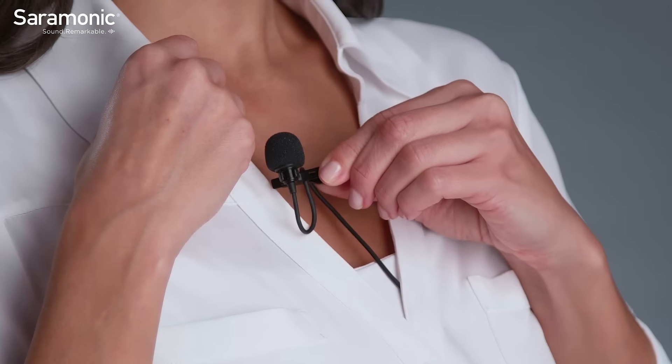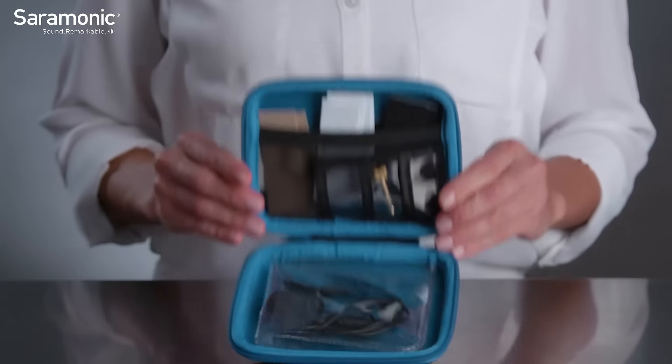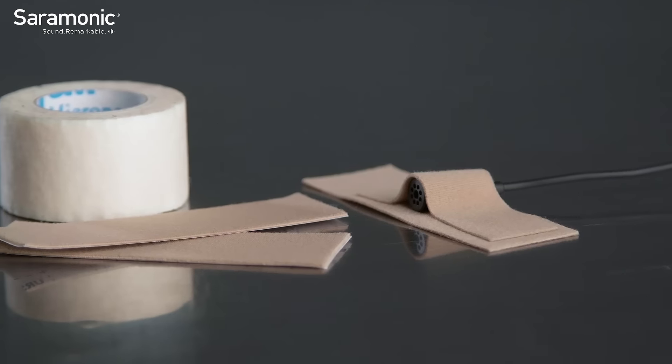Things like lavalier positioning, handling cable noise, setting your levels, storage and care, and having the essentials you need.